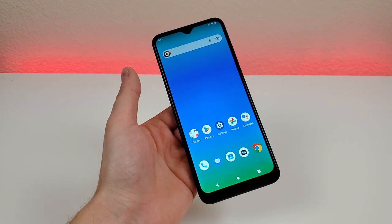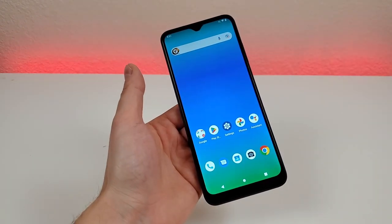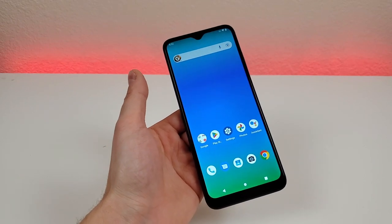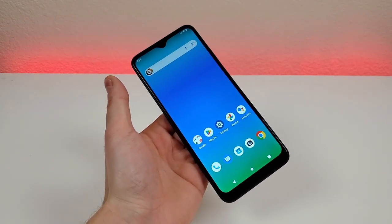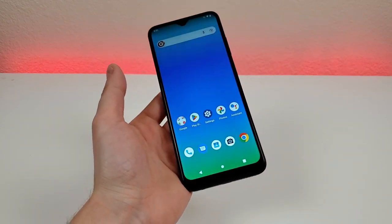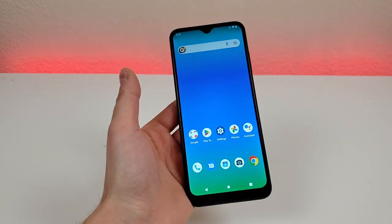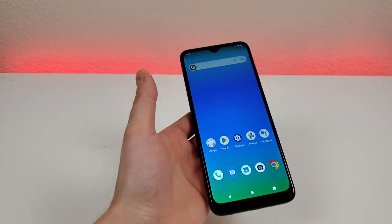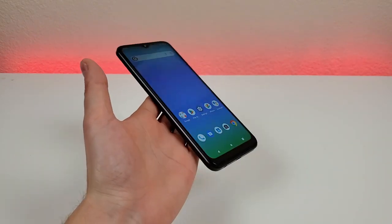The good news is that this design does work pretty well for most people and having this large display certainly has quite a few benefits. If you're watching video content you get a much more immersive experience, and if you're browsing the web it's a lot easier to see what's on the display compared to a phone with a smaller screen. So overall I am happy with the design, but it's also nothing overly interesting.